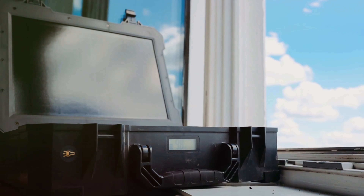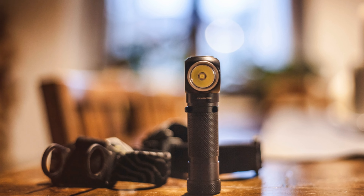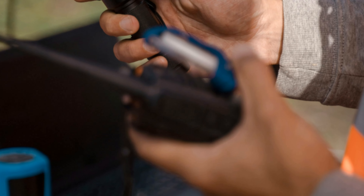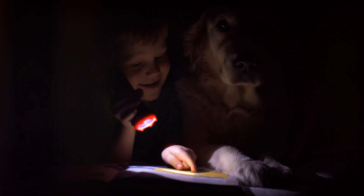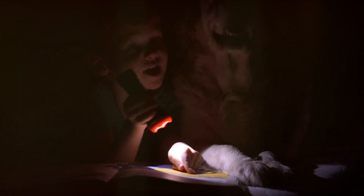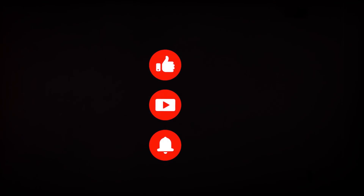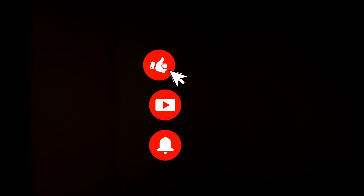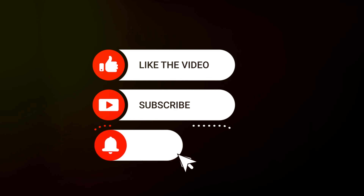Don't underestimate the importance of light during a power outage. A dark house can be disorienting and even scary for pets. Keep a stash of flashlights and extra batteries handy, and consider a solar-powered lantern or two to provide some ambient light for your furry friends. This can help them feel more secure and less anxious during an outage.